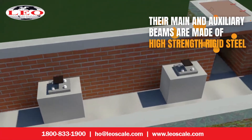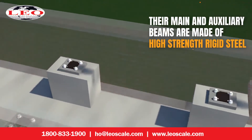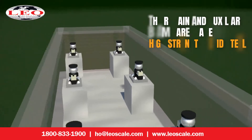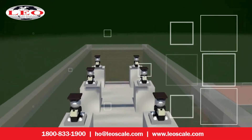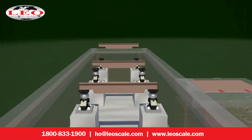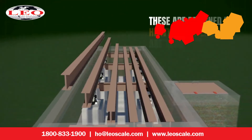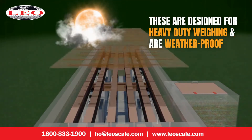Their main and auxiliary beams are made of high-strength rigid steel which is rust-proof and also protects it from corrosion. These are designed for heavy-duty weighing and are weatherproof.